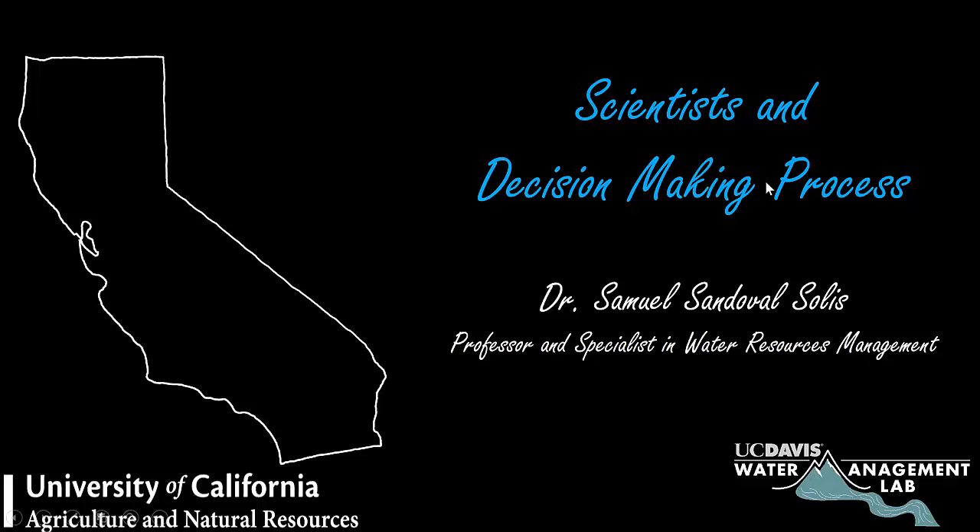Hi, my name is Sam Sandoval. I'm a faculty and extension specialist at the University of California, Davis. Today I would like to talk to you about scientists and the decision-making process.